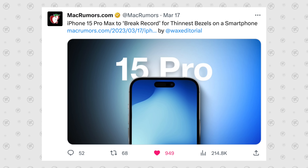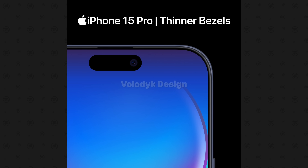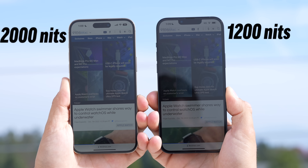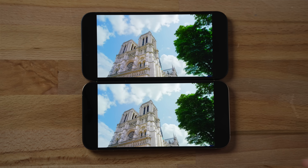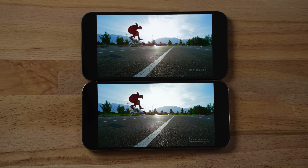The Pro's bezels are one and a half millimeters — pretty much half of the regular 15's — so the screen will look larger. Moving to number nine, we have 2,000 nits of peak brightness on the Pro compared to 1,200 on the regular 15. This is great for outdoor use and HDR video, even though both have OLED displays.